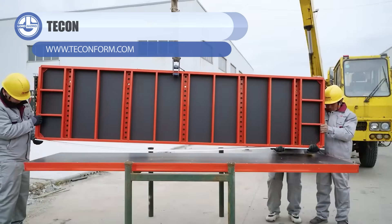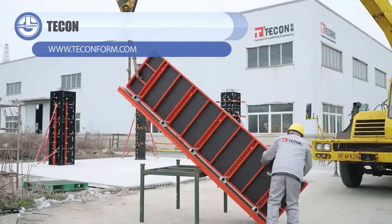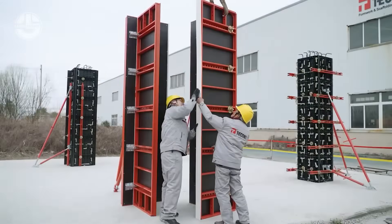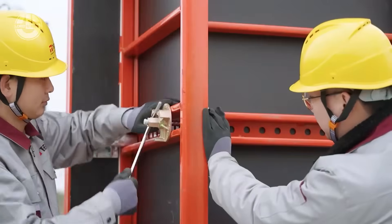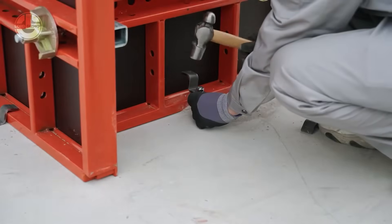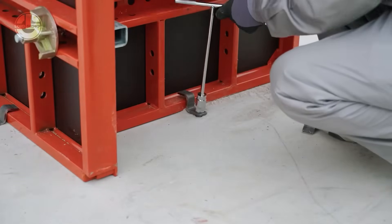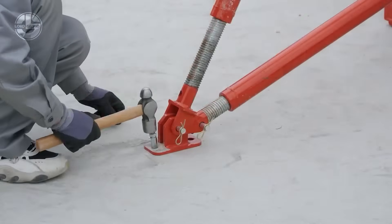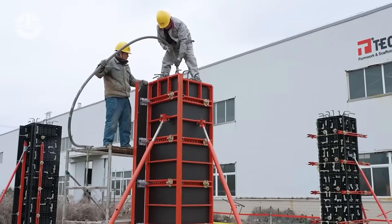The T-Con adjustable HITO frame system makes column forming faster, cleaner, and far more flexible on any site. Its adjustable steel panels let crews set up perfect square or rectangular columns without custom carpentry, saving huge time on every pour. The frames lock together with high-strength clamps, giving you a rigid, stable mould that delivers smooth, consistent concrete finishes.